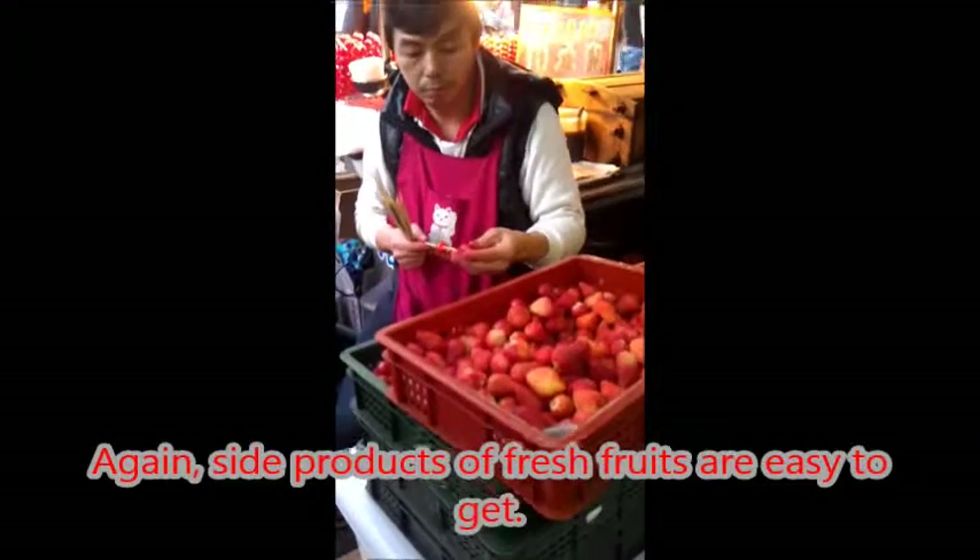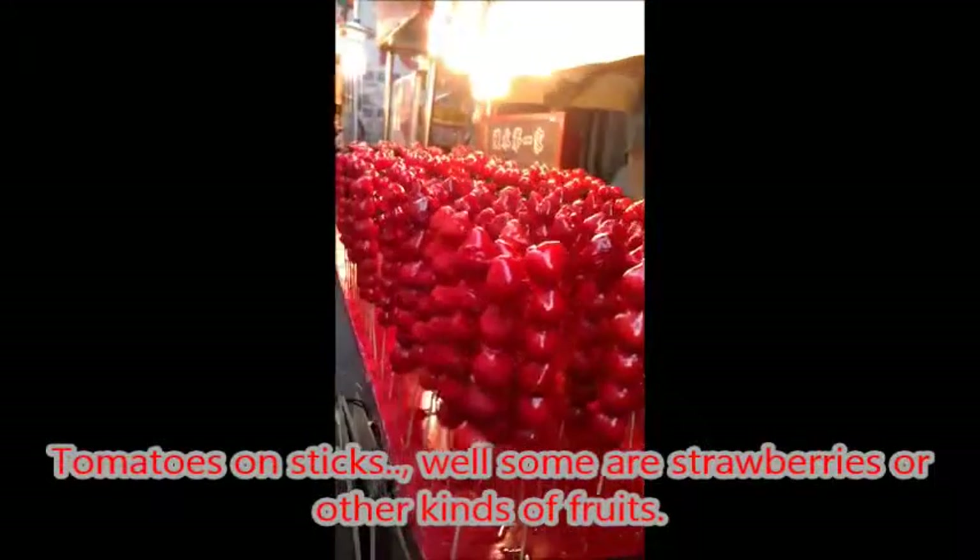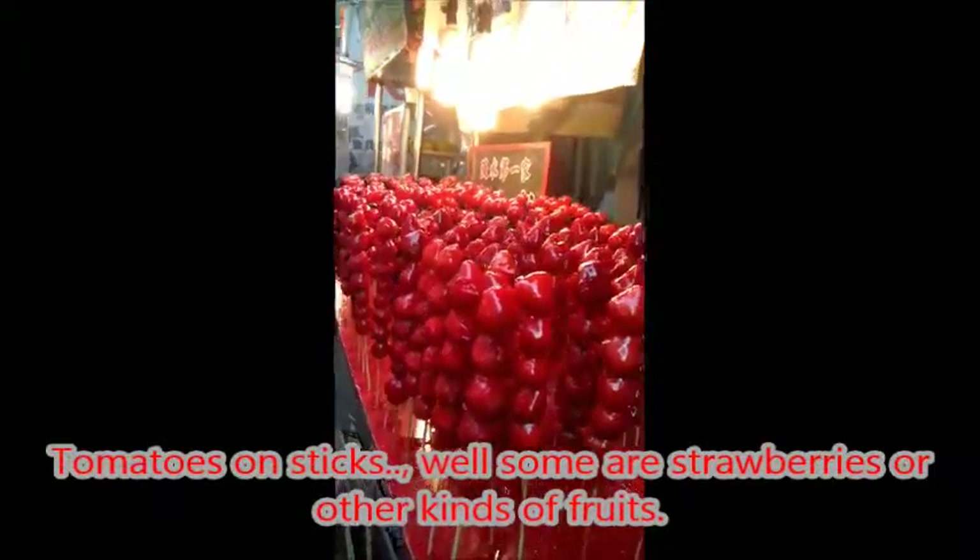Side products and fresh fruits are easy to get — tomatoes on sticks, as well as strawberries and other kinds of fruits.